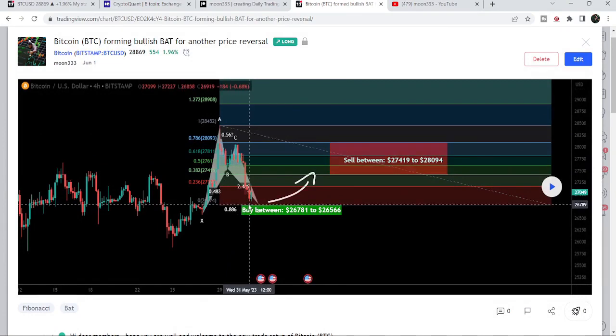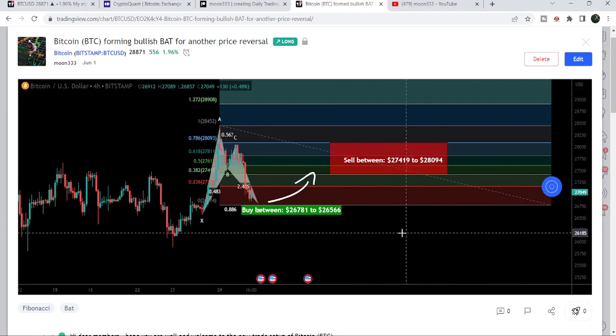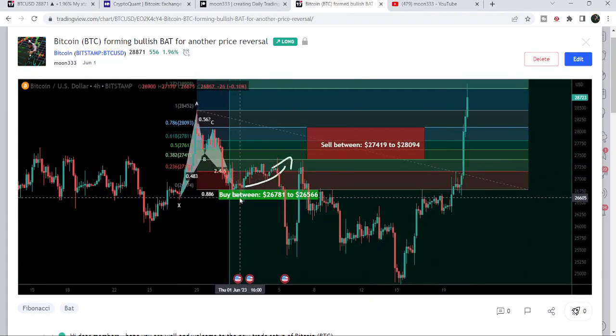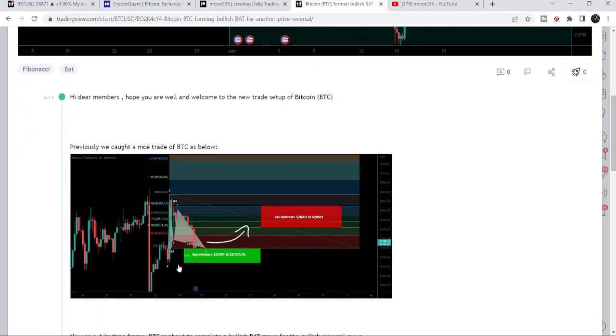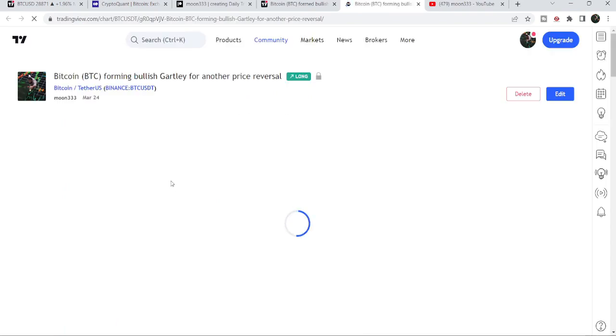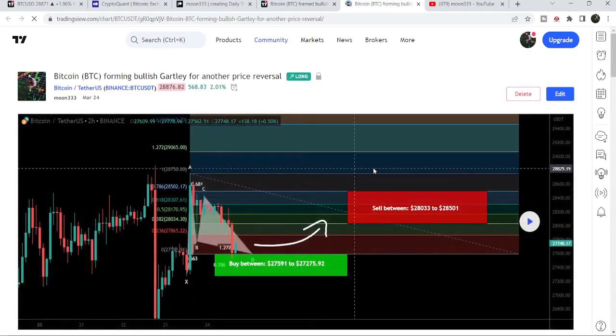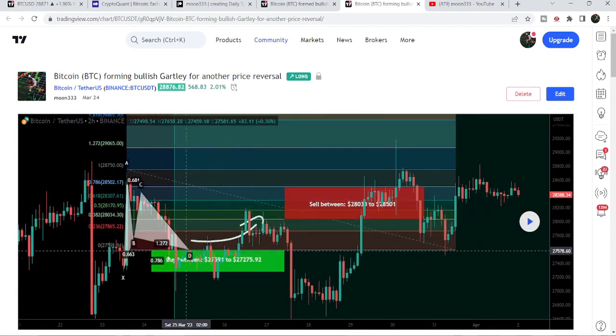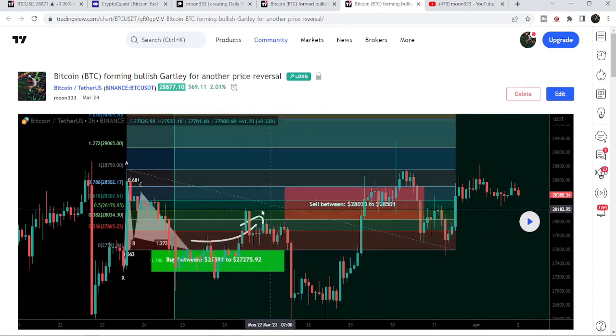Before that, I shared this harmonic bullish reversal bat move on June 1st, 2023. You can see it was completing the final leg, so I told my members we can wait for the price and once it enters here we can expect the next price reversal. After playing this chart you can see the price dropped down, completed the leg, reached the sell targets. Before that I also shared a harmonic bullish reversal Cipher pattern on the two-hour time frame — after playing that chart the price started another very nice reversal and reached the sell targets.